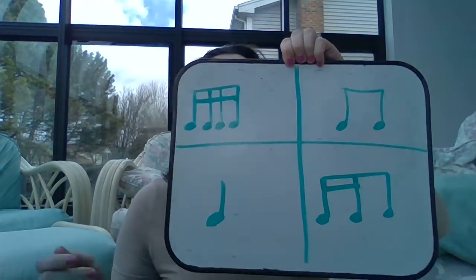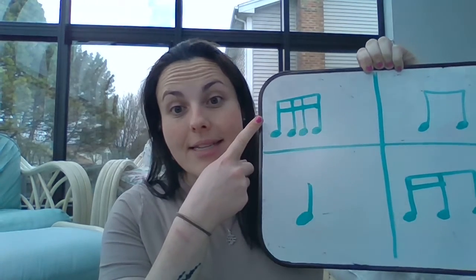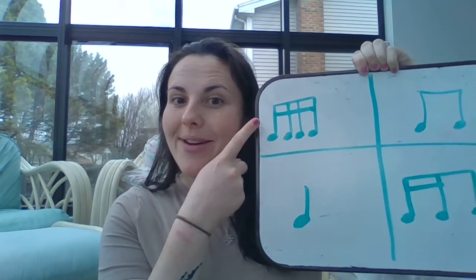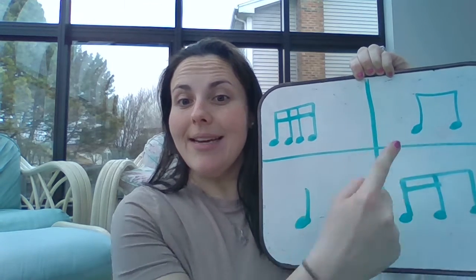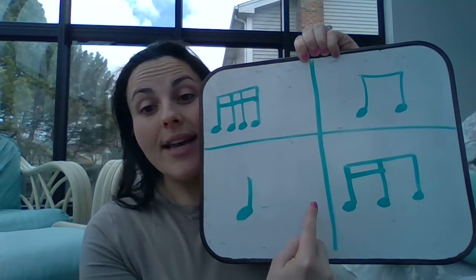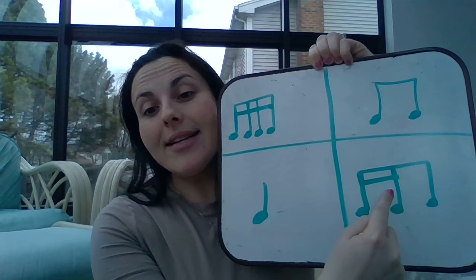Here are the four different sounds that we might hear. I hear takadimi — or some of you might say teary-teary. I hear toddy — or some people might say ti-ti. I hear ta. And over here you could say teary-tee, takadi, or takami. I like to say takami.